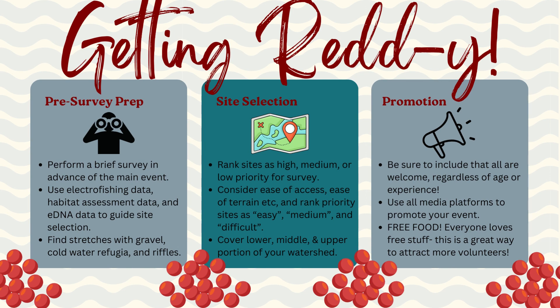Does the area below the pool and above the riffle have gravel substrate? Have you found juvenile salmon during electrofishing or positive environmental DNA in nearby tributaries? Which areas in your watershed offer cold water refugia? Salmon will also spawn in brooks if they are cold water brooks and there is decent gravel substrate. Rank your sites as high, medium, and low priority for survey — you won't be able to survey a whole watershed in one day.